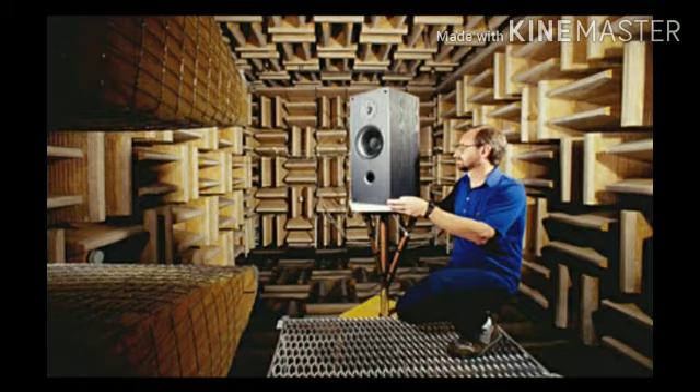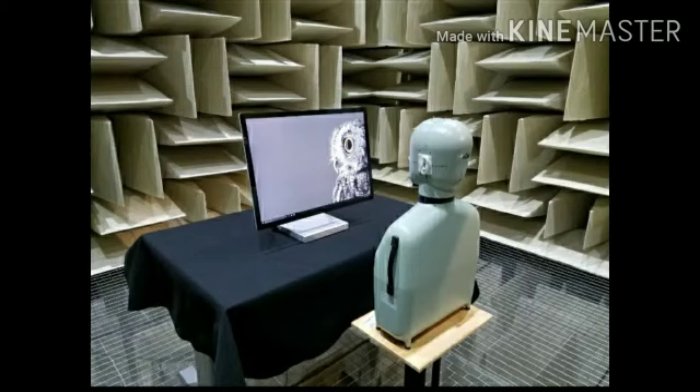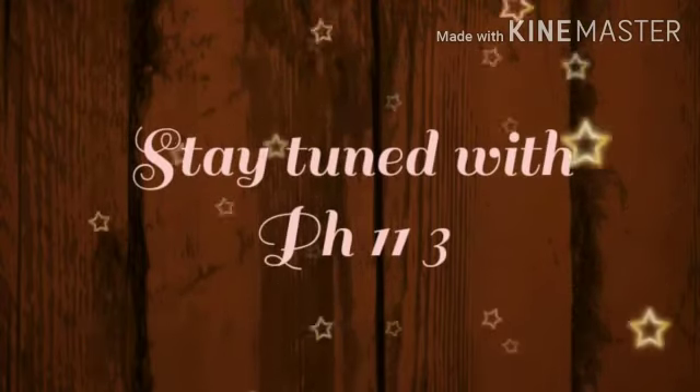Inside the anechoic chamber, microphones, loudspeakers, gadgets, and devices are tested for sound quality. Please like the video and press the bell icon. Thank you. My name is Landa.